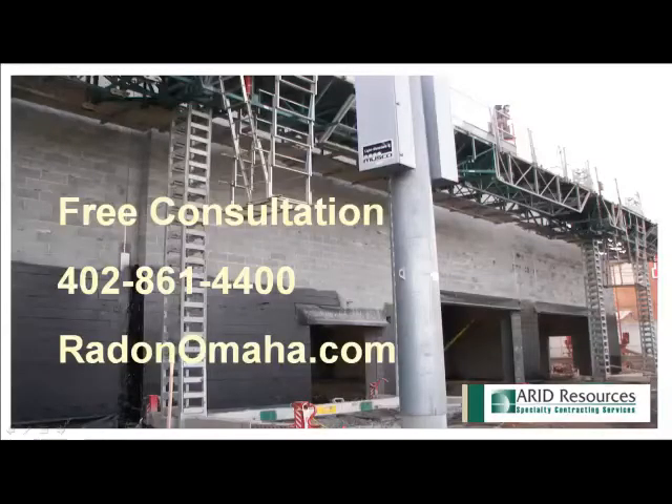Good point. Thanks, Brian. For a free consultation, call 402-861-4400 and ask for Brian Gibson, or go to radonomaha.com.